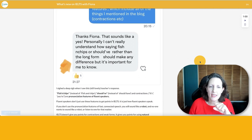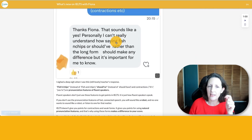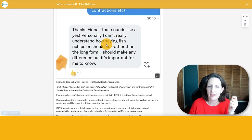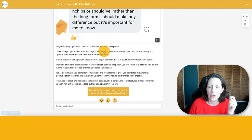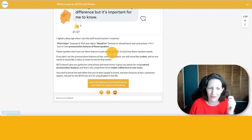The person who asked said that sounds like a yes. Personally I can't really understand how saying 'fish and chips' or 'should have' rather than the contracted forms should make any difference. Well, it does make a huge difference because if you say every word fully articulated, you simply just don't sound very natural. In fluent speech nobody pronounces every word.